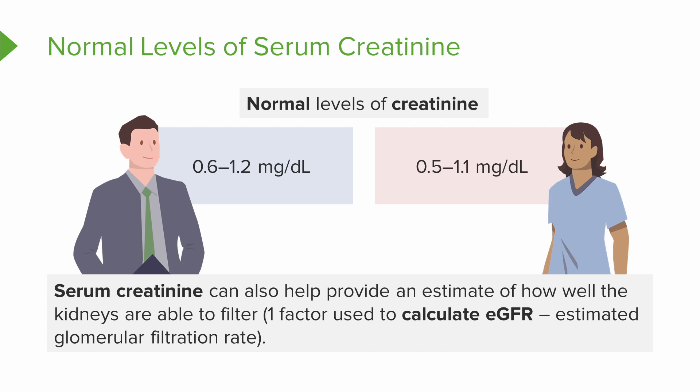Creatinine is a waste product that should be removed from the body — if the kidney is struggling, that level is going to start to rise. This level also gives us the estimated glomerular filtration rate. Remember the glomerulus is one of three parts of the nephron, the working unit of the kidney. So if the GFR is going down, that means another sign of kidney damage.